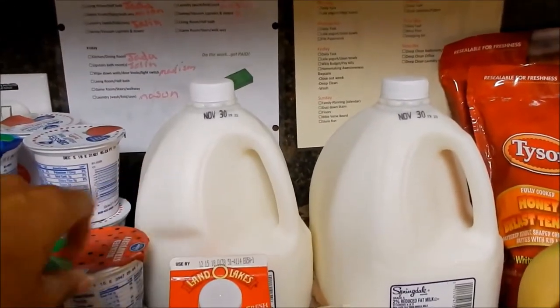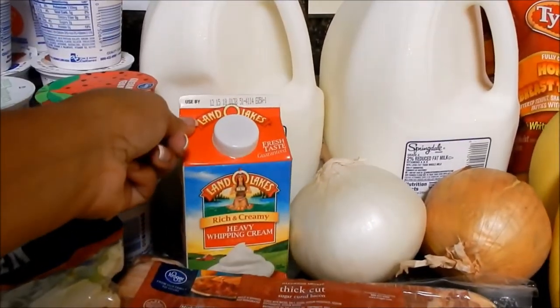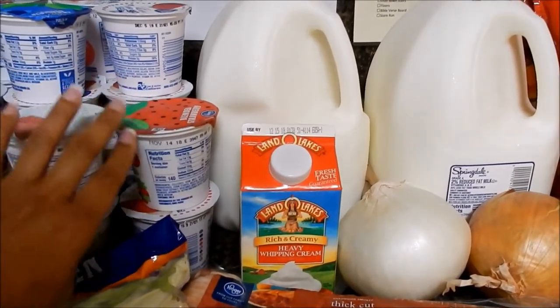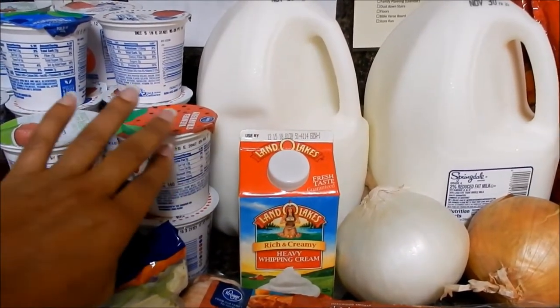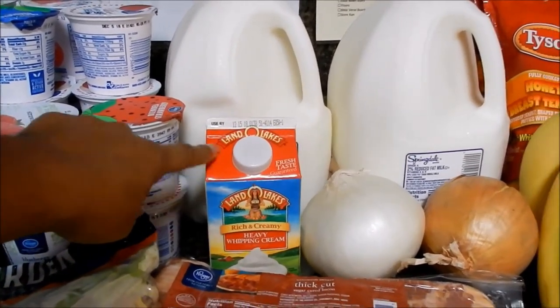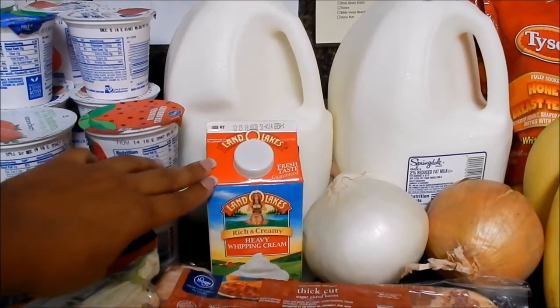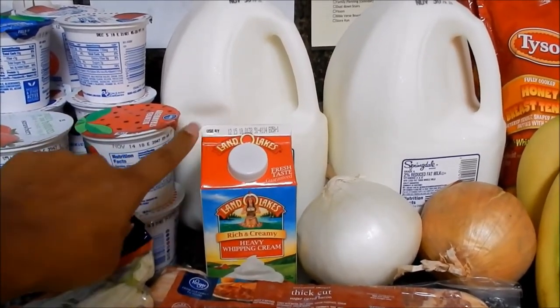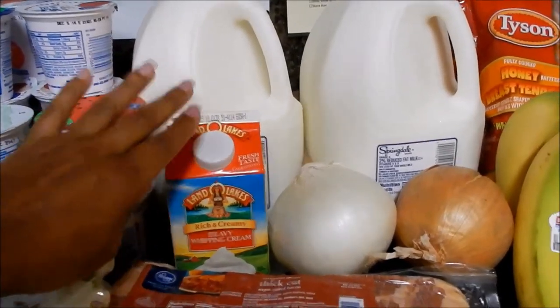Picked up two gallons of milk, and also heavy whipping cream. I am trying to get on that keto life, leaving all the extra sugars and creamers behind. I've been using the heavy whipping cream for the last two weeks and I have to say it's not too bad. Typically I'd use coffee-mate creamer, but I'm going to be trying to get on keto.